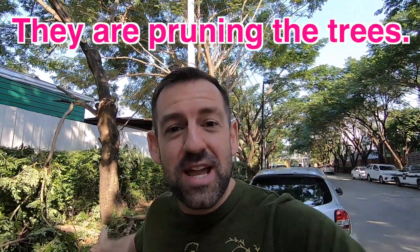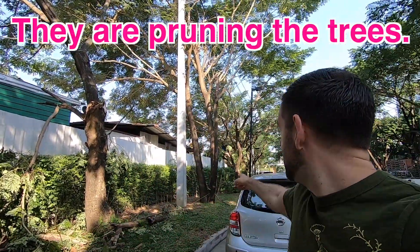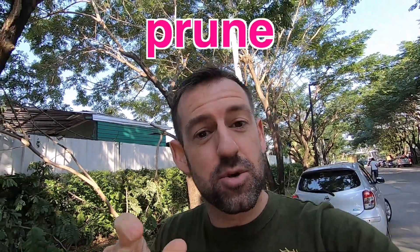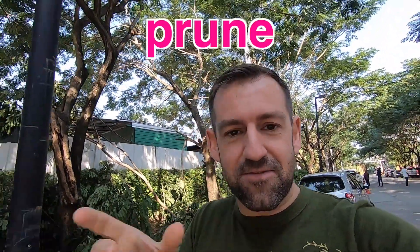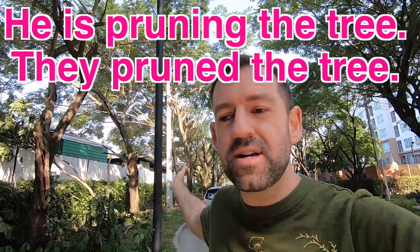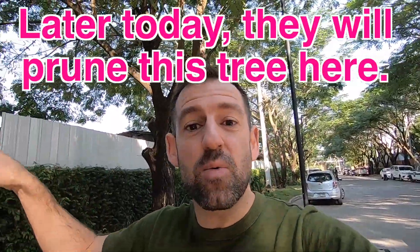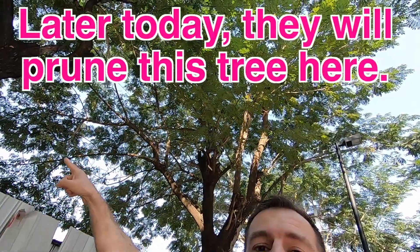They are pruning the trees. That guy is pruning the tree. They pruned these trees. So the word is prune. It's a verb. To prune. It can take different forms, right? Pruning. He is pruning the tree. Or they pruned the tree. Maybe later today, they will prune this tree here.